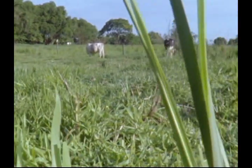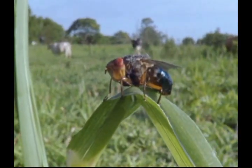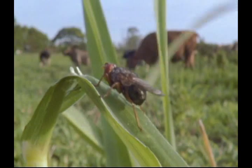Blister beetles are not alone in using couriers to take their offspring to food. The young of this botfly, here in Brazil, feed on the blood and tissues of living cows. But how is a female to get them there?